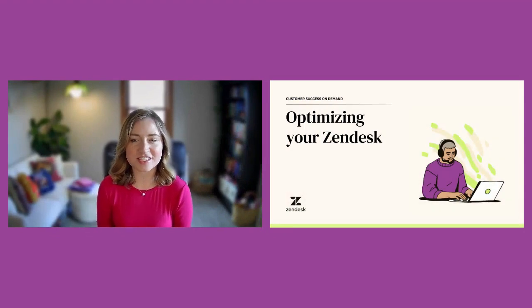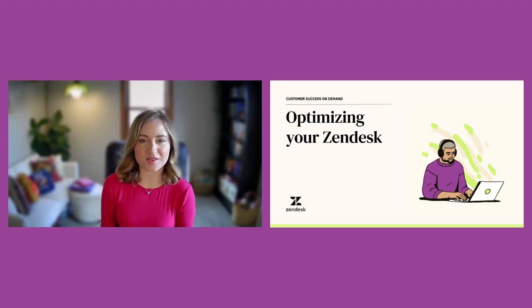Welcome to our video on optimizing your Zendesk instance! This video will serve as an introduction to this series, give you the ultimate optimization checklist, and help point you in the right direction.